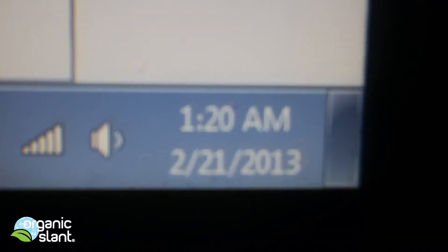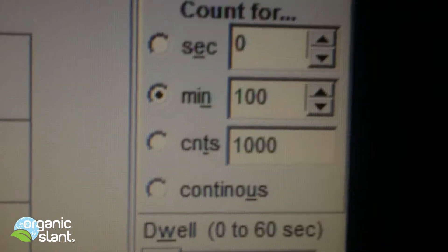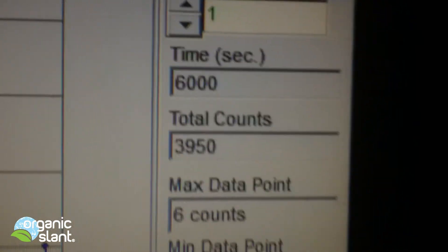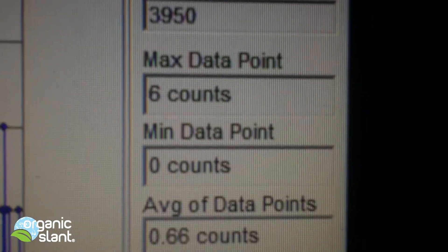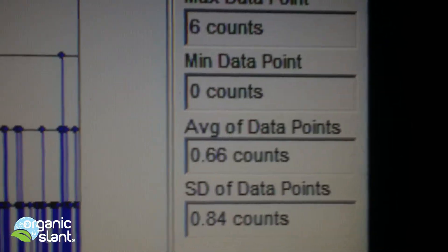February 21st, 2013, and this is the 100-minute test on the Chinese green tea — 6,000 seconds, and I got a reading of 3,950, six count high. The average data point is 0.66.